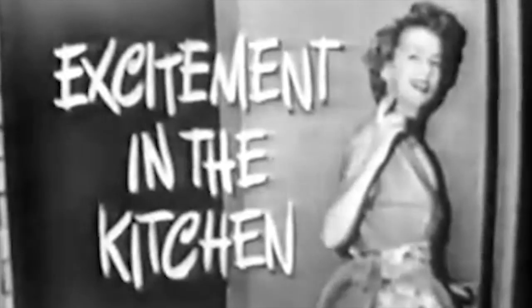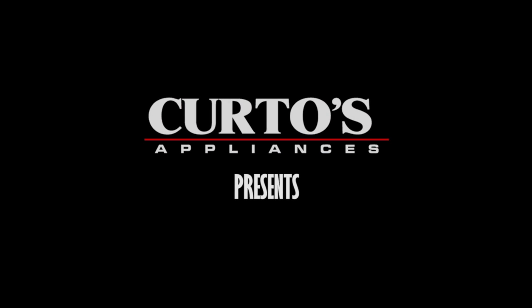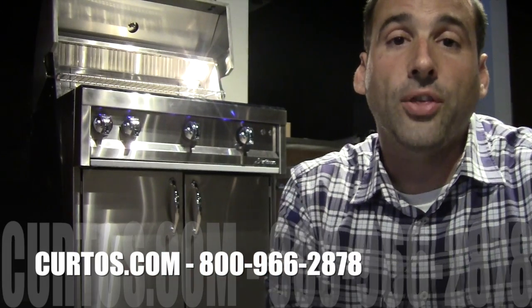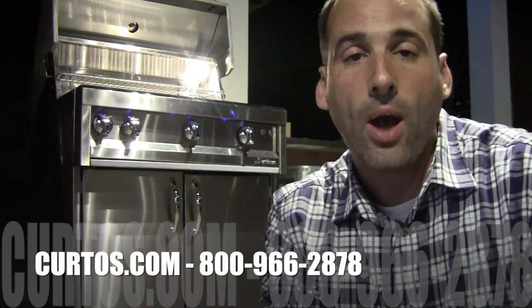Excitement in the kitchen! Come along with me and I'll show it to you. Welcome, I am Jonathan, a.k.a. Senor Smoke, here at Curto's in Westchester County.